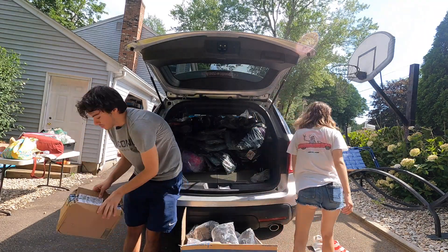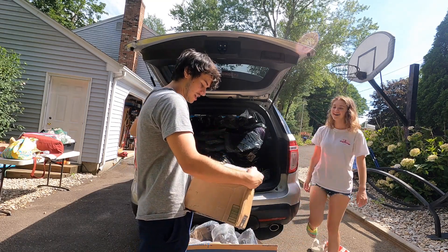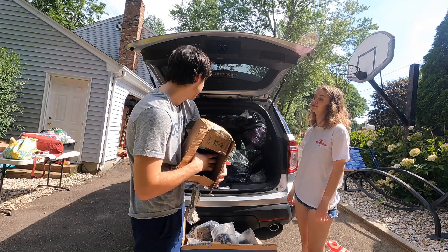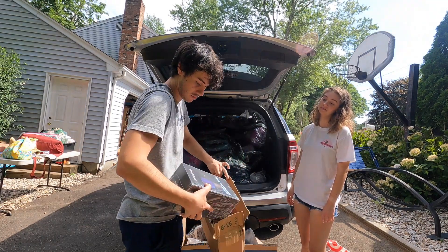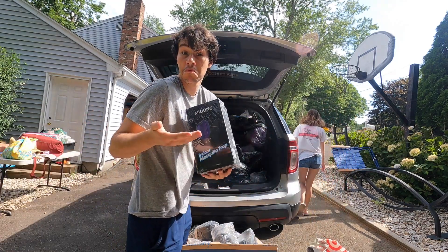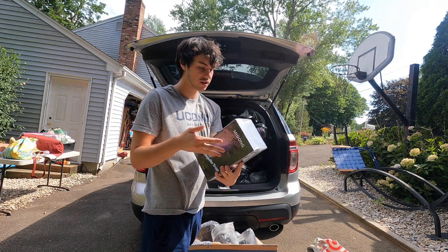I think we should open this box — this is our only mystery box. Let's see what's in here. This looks like a return. Whoa — what is this fancy looking box? It's an indoor mosquito trap! Probably get some good money on this on Whatnot. Not bad — looks kind of cool.